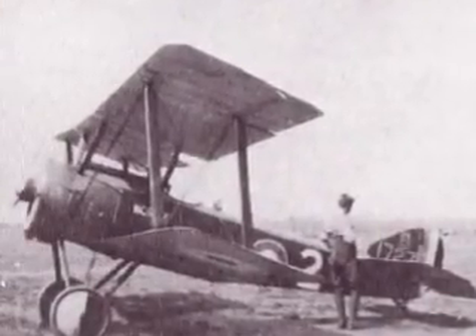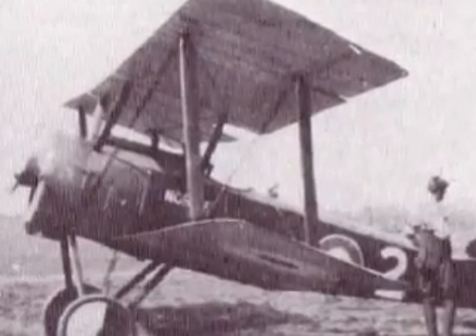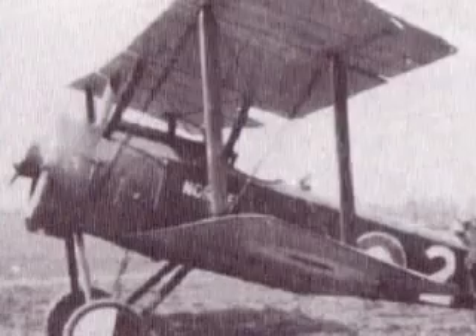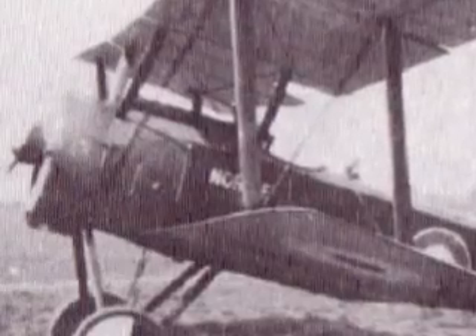Sopwith also began deliveries of its newest single-seat fighter, the Pup. With a top speed of 110 miles per hour, the Sopwith Pup came armed with a single synchronized Vickers machine gun and was generally considered a delight to fly, possessing first-class handling attributes and a service ceiling of 17,000 feet.